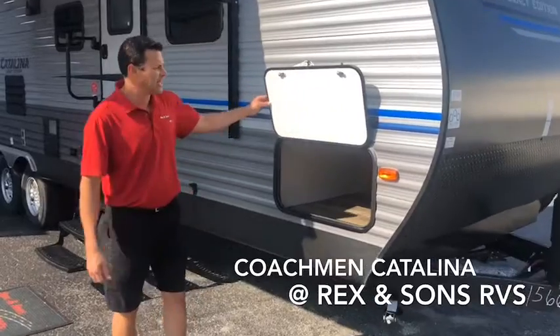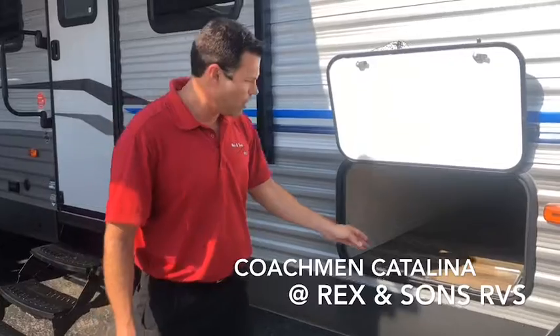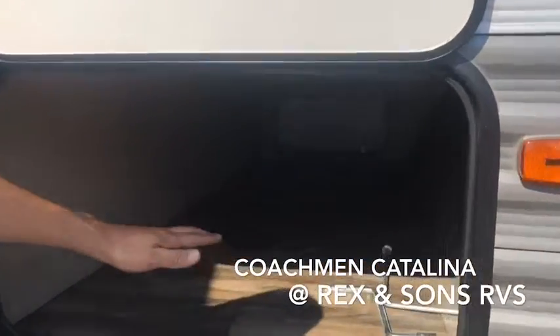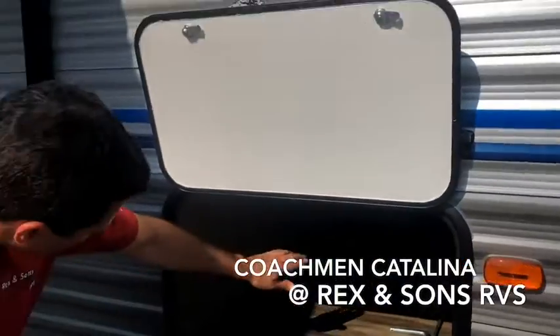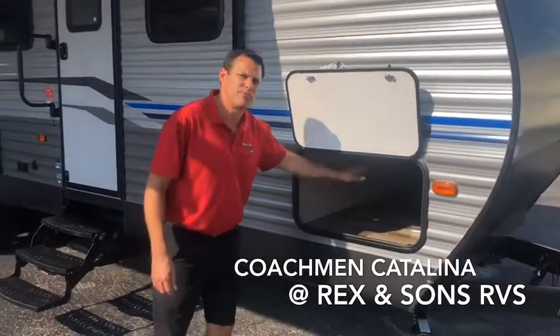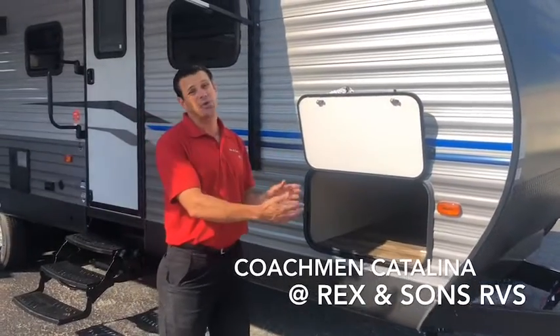Something that Coachman Catalina does better than some of the others is they give you ample storage for outside space. Notice how finished off it is — the fit and finish is really clean. It's not an unfinished cargo compartment. And on the front pass-through compartments with the front bed, it's separated from the inside, so your inside cargo doesn't get mixed up with your outside gear.